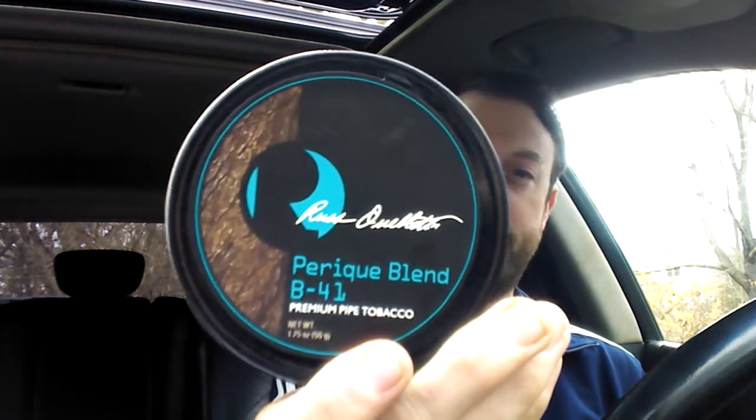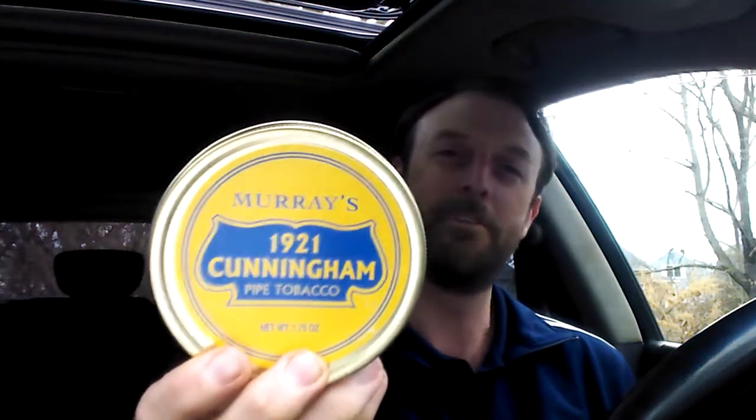So like I said, I got a lot of buy one get one free — I'll just show you one of each. Got some Russell Letts Perique Blend B41, which has Virginias with a little bit of Kentucky in it, and I've been smoking a lot of Kentucky stuff lately so I'm psyched about this one. They had Orlick buy one get one free but the Golden Slice was out by the time I got to it, so I got some Mellow Mixture to check that out. Also got Murray's — Murray's 1921 Cunningham.